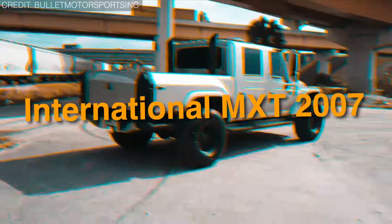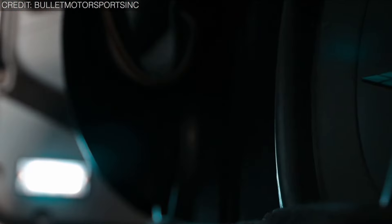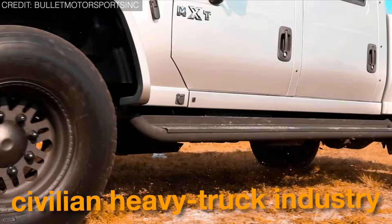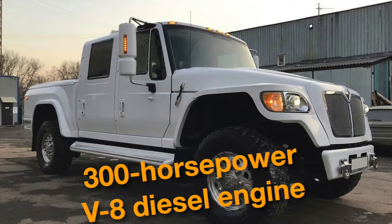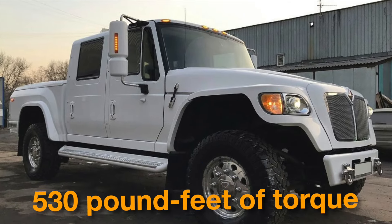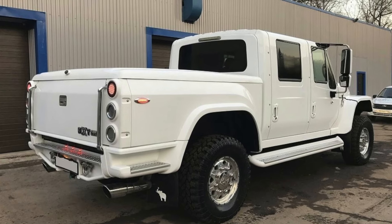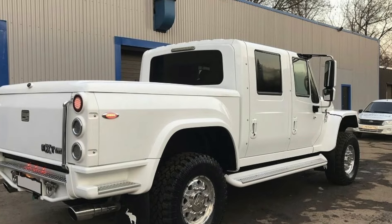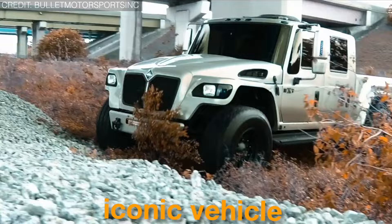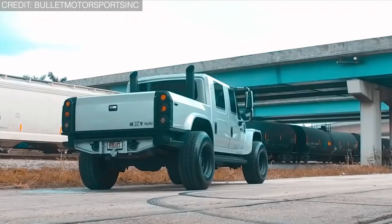On number 20, we have the International MXT 2007. The International MXT 2007 plays a major role in the civilian heavy truck industry and increasingly in the world's military transport. Its 300-horsepower V8 diesel engine produces 530 foot-pounds of torque, paired with a 5-speed automatic transmission. Notably larger than conventional pickup trucks, it stands out as an attention-grabber on the road due to its beastly appearance. This pickup has also solidified its status as an iconic vehicle in popular culture, gaining attention when it was featured in various television shows and movies.